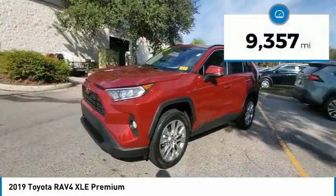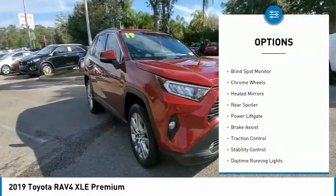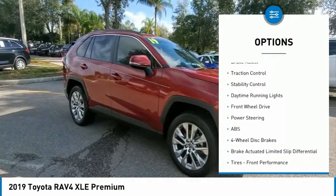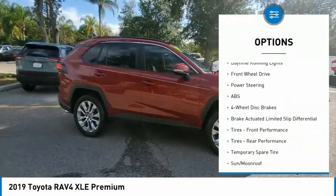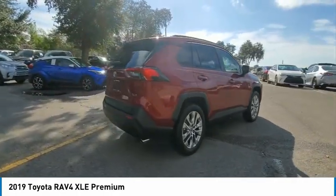This vehicle has less than 10,000 miles. Here are some of this vehicle's great options: tire pressure monitor, blind spot monitor, chrome wheels, heated mirrors, rear spoiler, power lift gate, brake assist, traction control, stability control, daytime running lights.